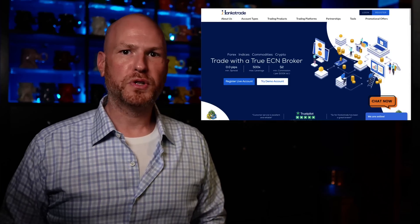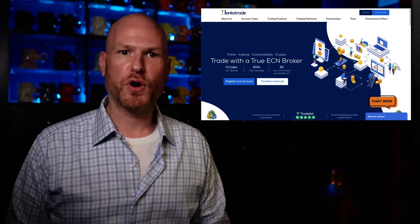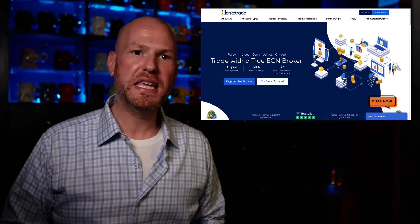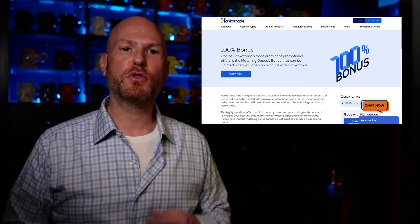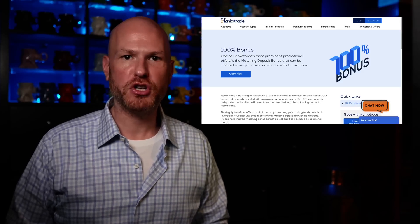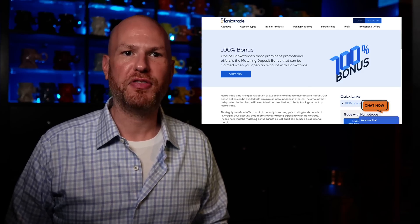Today's video was made possible by my favorite broker, HancoTrade. If you like to trade Bitcoin, Forex, or CFDs, you need to be with HancoTrade — because if you use my link, they will give you a 100% deposit match of up to $25,000. So if you deposit one Bitcoin, you get to trade with two.